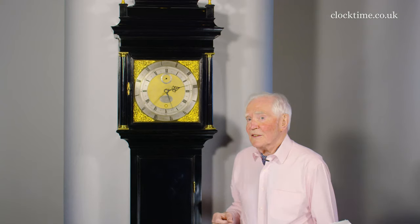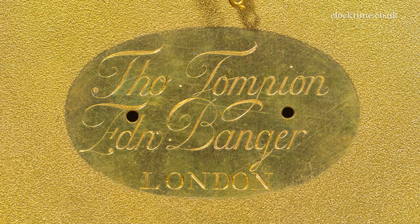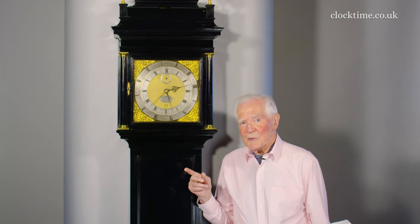This is the sidereal Tompian, and although it's got Tompian on the dial, if you take that silver plaque off, underneath it says Tompian and Banger. So poor old Banger has been written out of history again. It's a most complicated clock and it's the only clock made by Tompian with gearing to show sidereal time and Greenwich Mean Time.